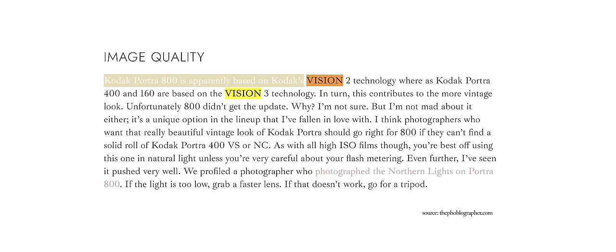I guess you can ask Kodak not to discontinue it. There is some additional buzz online about how Portra 800 is actually based off of a Vision 2 cine film stock, which kind of makes sense actually.